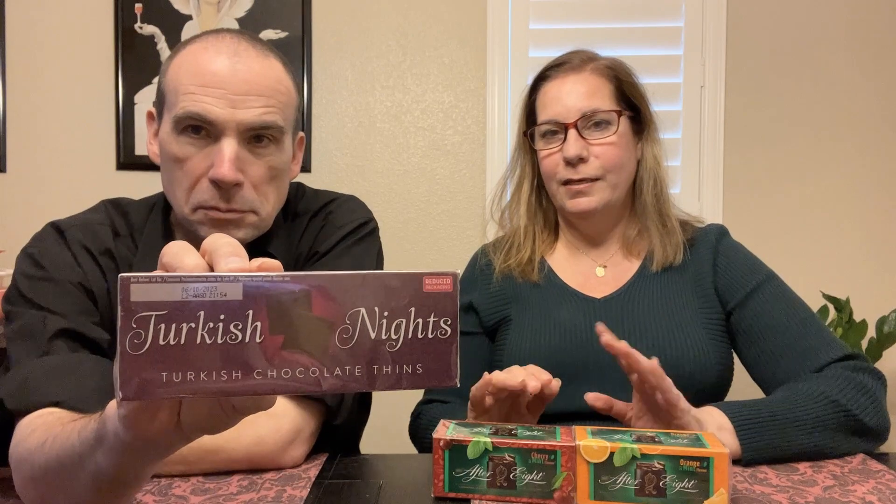We have something called Turkish Nights, which we're not familiar with. We have tried Turkish Delight — both the real Turkish Delight without the chocolate, as well as the chocolate-covered Turkish Delight that came in a little pink wrapper. I think these are somewhat similar, but they're more in a thin format, which sounds interesting.